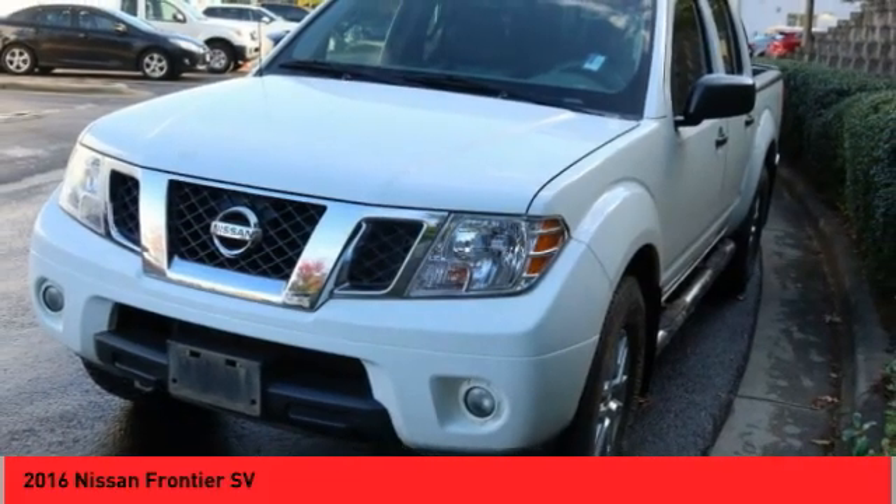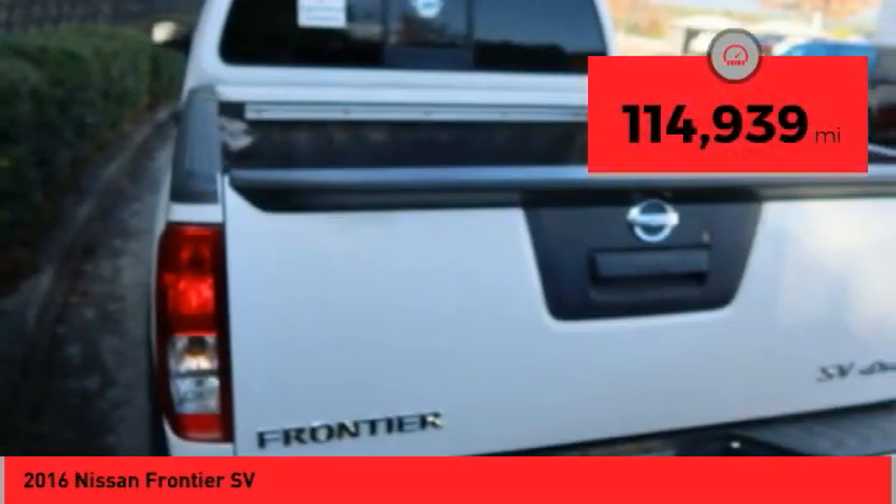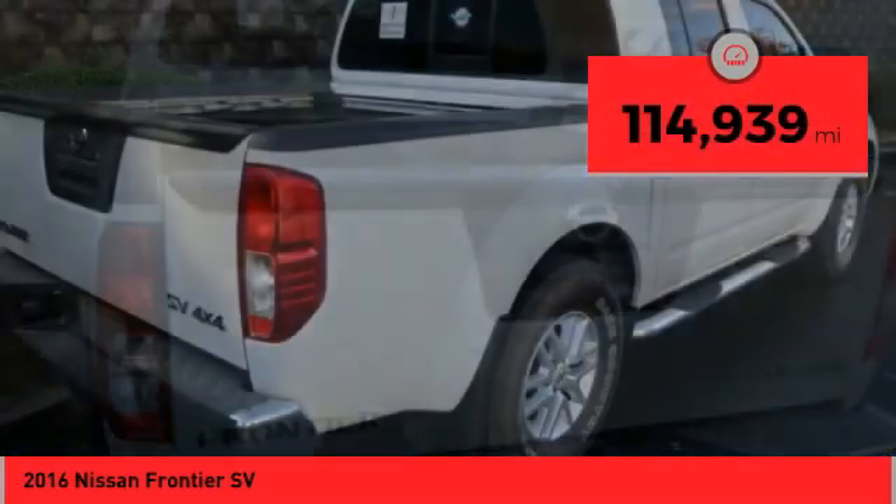The Frontier's interior comforts include cab versatility, under-seat storage, and seating for 5. This vehicle has less than 115,000 miles.